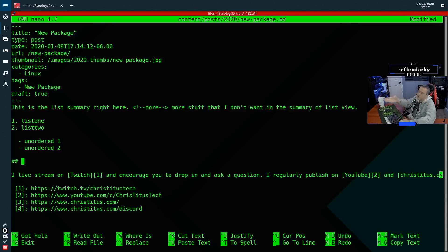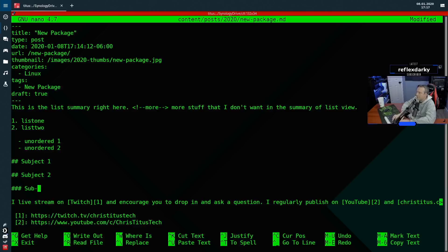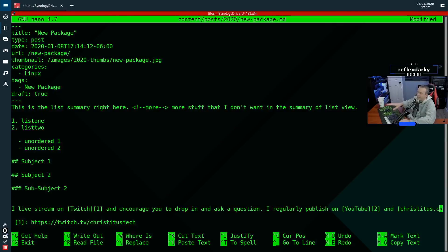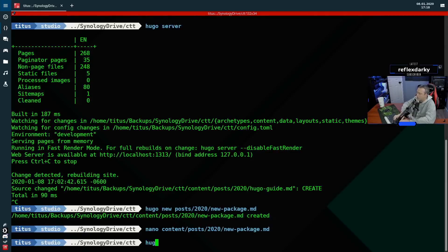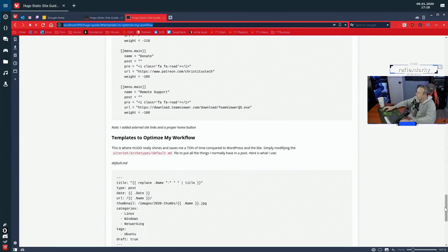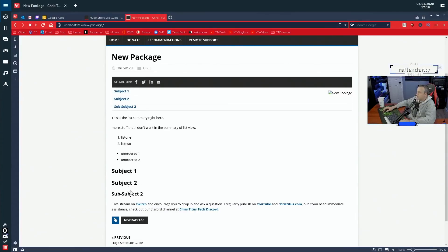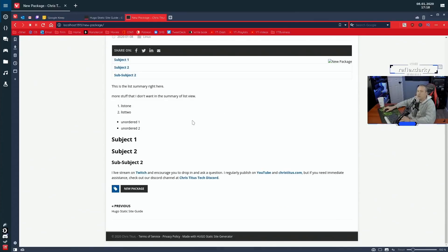You can make a table of contents with just two hashes — subject one, subject two. And for a sub-subject, that indents under it. I'm not going to go too much into markdown as this is just enough to get you started. When you're done, remove the draft flag, write out, and then run hugo server — it rebuilds the static site. Back here on the homepage: there's my new package, the list summary is right there. Lists, unordered lists, subjects, sub-subjects — all at a click of a button.